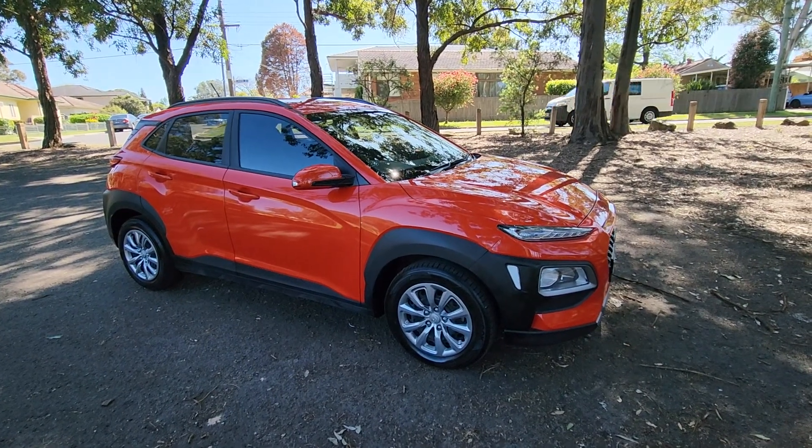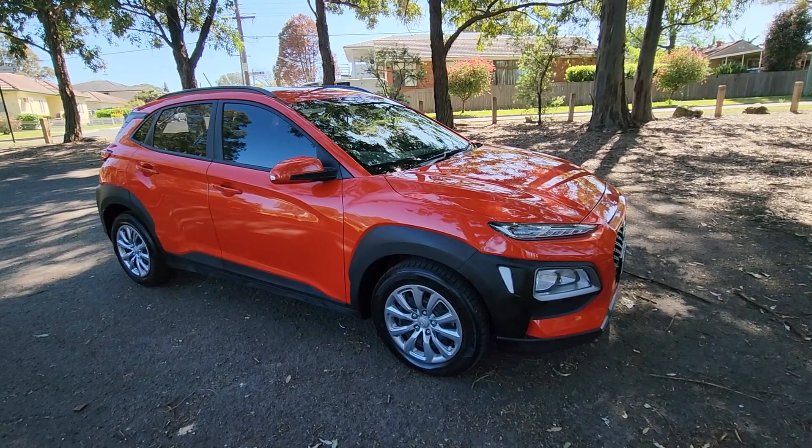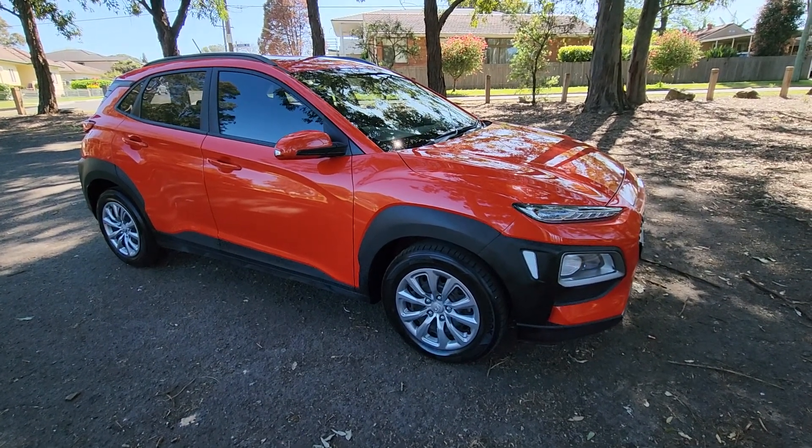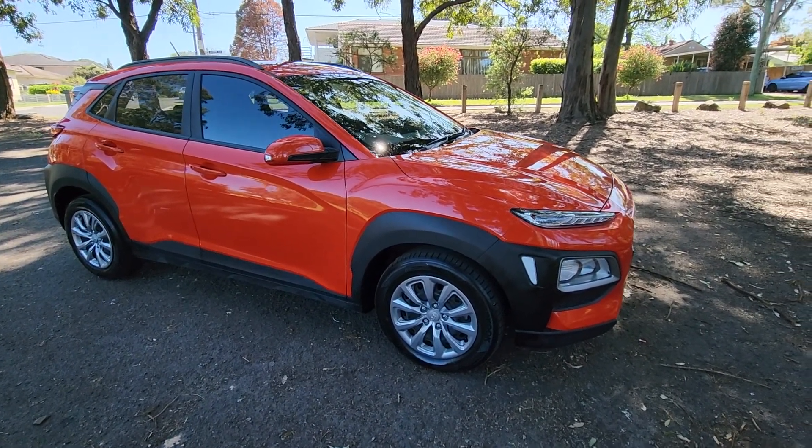G'day ladies and gentlemen, it's Richard here at the Old Timer Centre in Rydalmere in New South Wales. This is a really, really beautiful car — it's a 2018 Hyundai Kona.